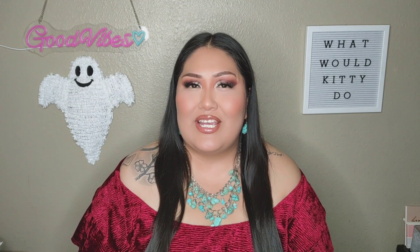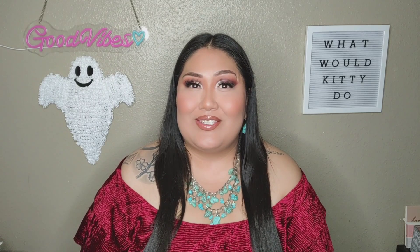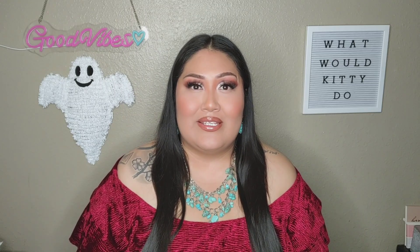Hey everybody, welcome back to my channel. If you are new here, welcome — my name is Kitty. On my channel I do occasional makeup stuff, vlogs, storytelling which includes stories of my personal life and scary stories, live streams, and shopping hauls. So if one of those things speaks to you, make sure to subscribe to my channel.